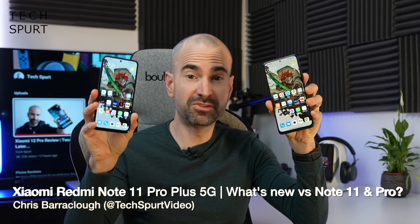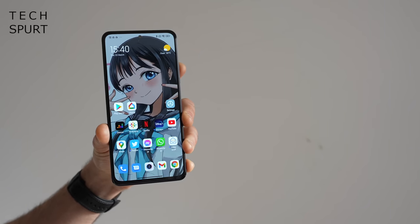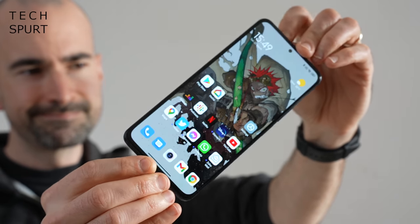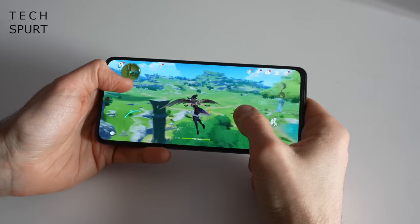If you've been checking out Xiaomi's new super value Redmi Note 11 smartphones, you might be a bit confused. Should you get the regular model or upgrade to the Redmi Note 11 Pro? Well, Xiaomi has decided to make things even more complicated by launching a Redmi Note 11 Pro Plus, which is strikingly similar to the Pro but boasts a couple of big upgrades like 120 watt crazy fast charging and a completely different chipset.